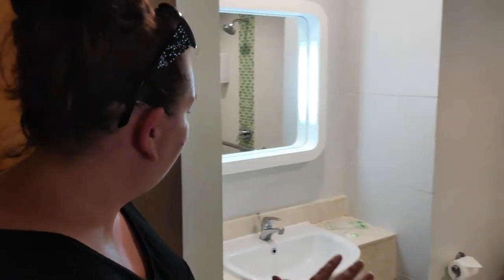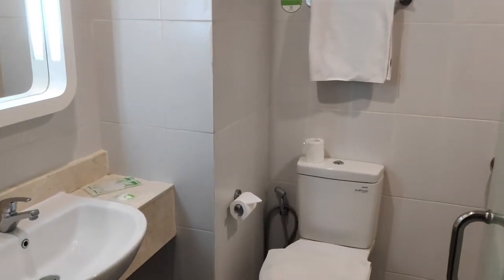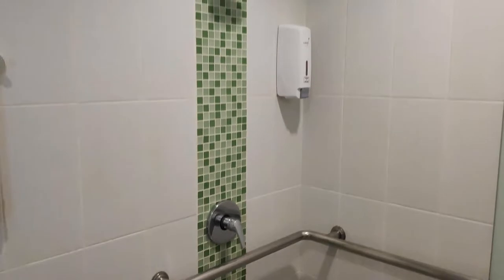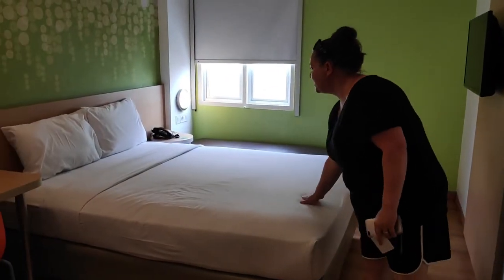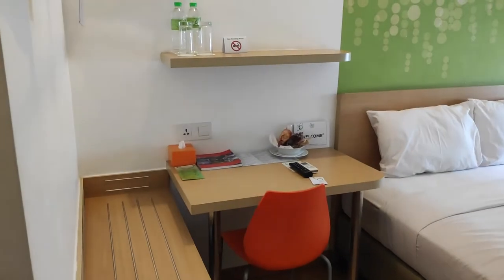We've just checked into the Zest Hotel in Jogja, so give you a quick tour. Bathroom. Nice big bed and a nice workstation for Mark tomorrow morning. Fantastic.